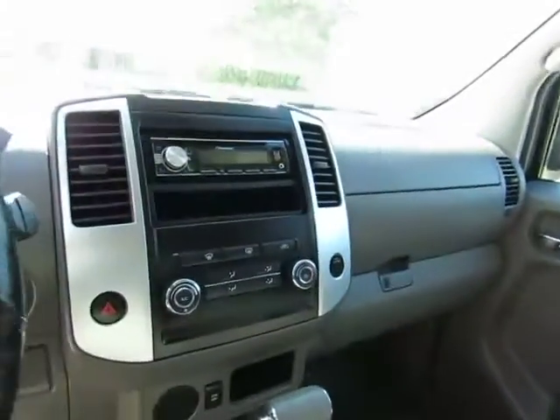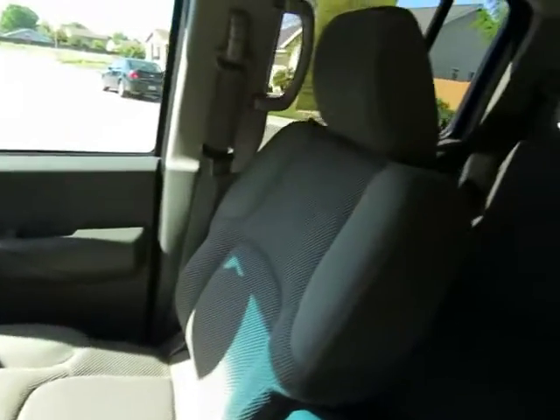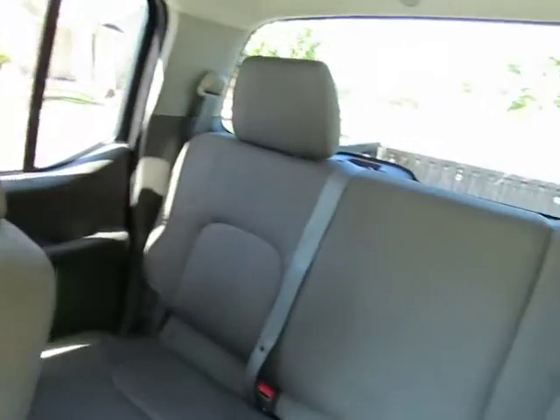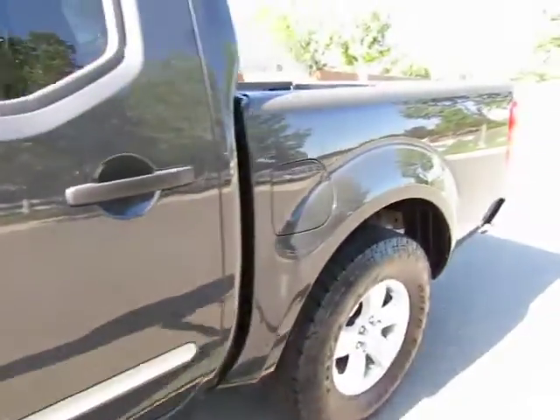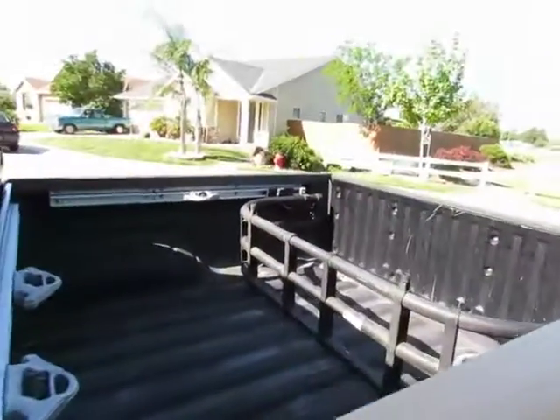The back seat will flip up to give you some extra cargo space inside. It also has a sunroof, tow package, and a cargo gate.